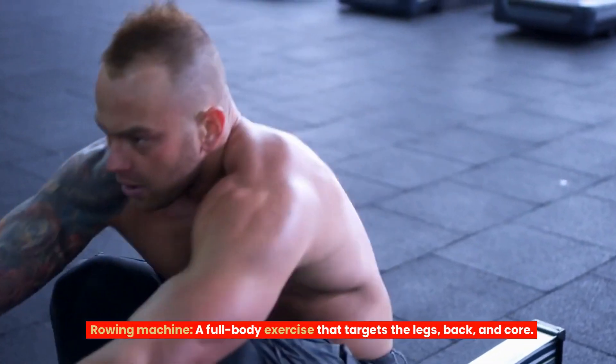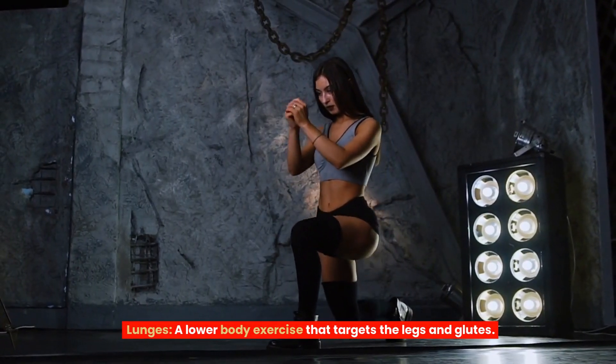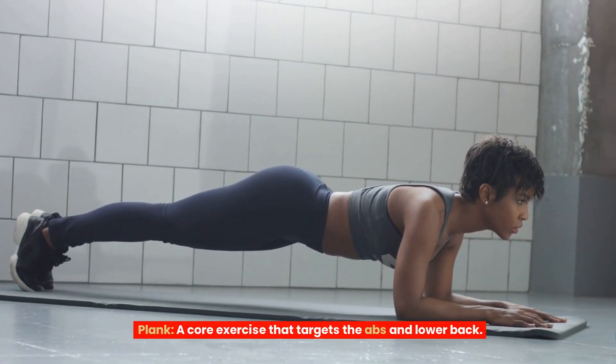Rowing Machine — a full-body exercise that targets the legs, back, and core. Lunges — a lower-body exercise that targets the legs and glutes. Plank — a core exercise that targets the abs and lower back.